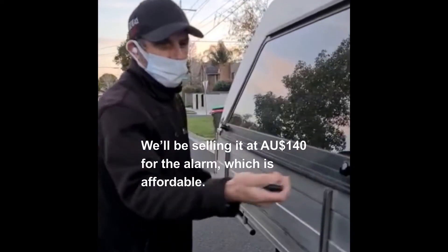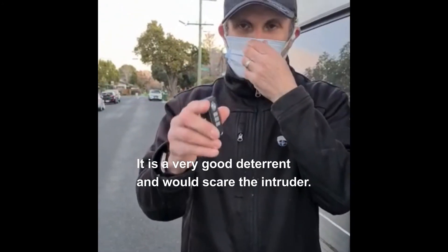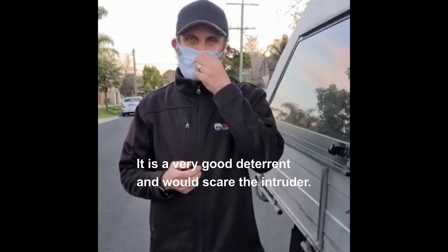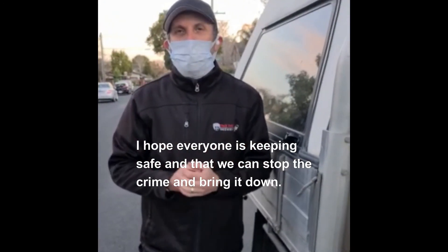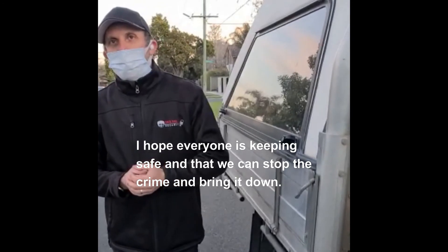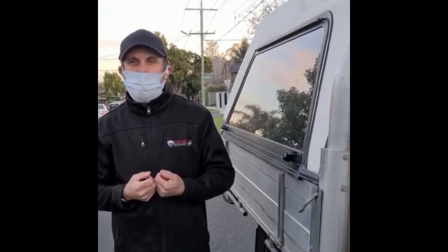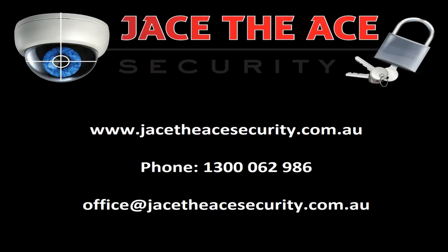We'll be selling it at $140 for the alarm, which is affordable and it's a very good deterrent that would scare the intruder. I hope everyone is keeping safe and that we can stop the crime and bring it down. Have a safe and good week — talk to you soon. Many thanks, we'll see you soon. Bye.